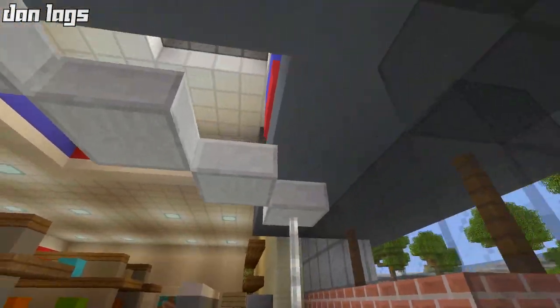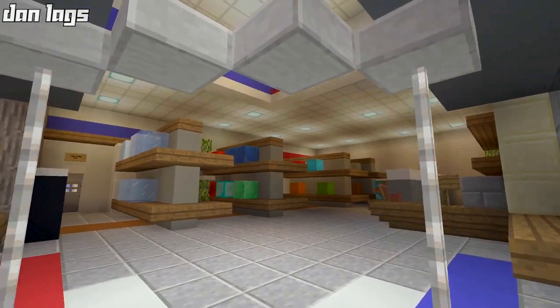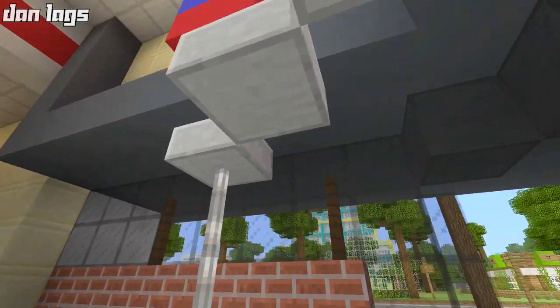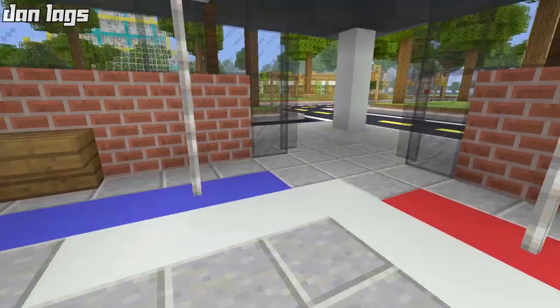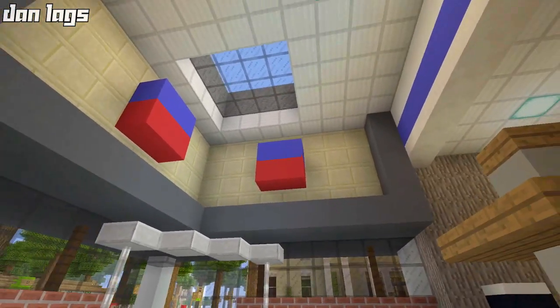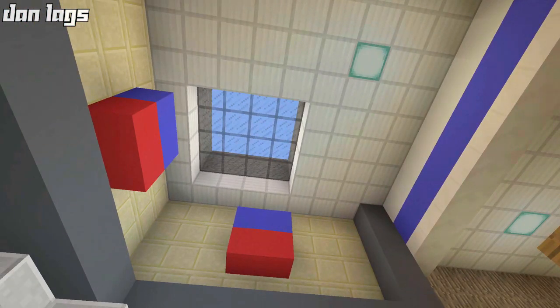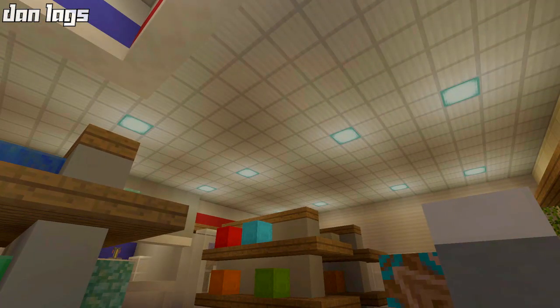Let's go inside. Walking in right away, this slab thing with the iron bars is supposed to be like the security thing — if you try to shoplift it'll ping you and you won't get away. Right here we have the open space, and this is the skylight I was talking about. I decided to go with iron blocks as the ceiling, which is a reference to the original build since it had the same blocks.